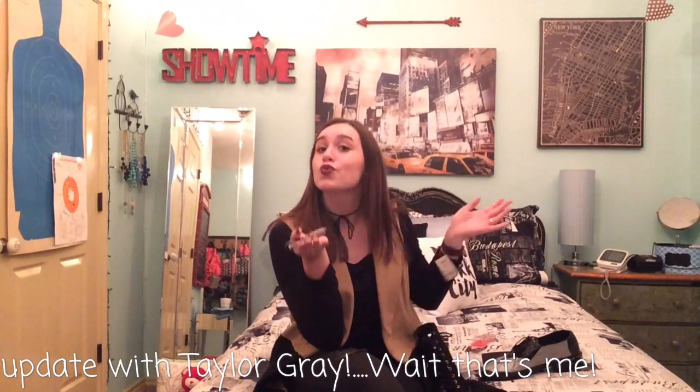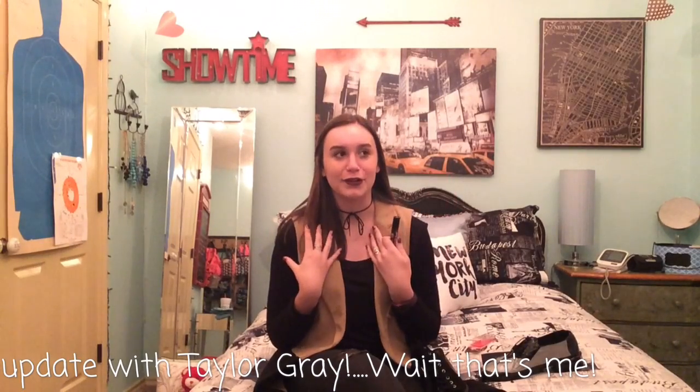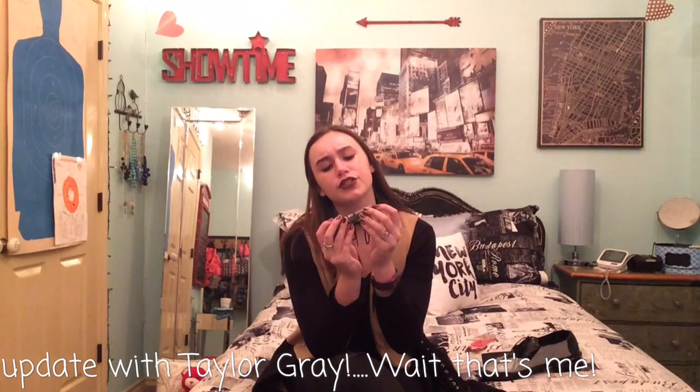Also, my dark lipstick. It is NYX liquid suede, the color vintage. I love this color. It's maybe dark, but I like darker colors, and it's really nice for winter and fall. It's more of a brownish-maroon, but I absolutely love it. NYX vintage liquid suede.